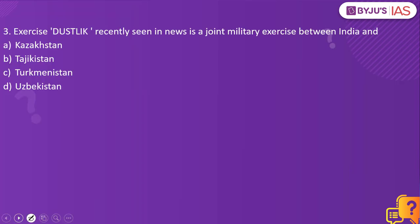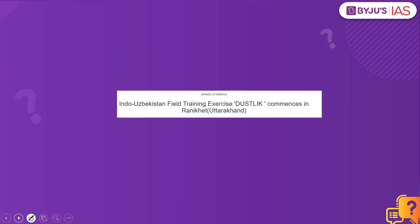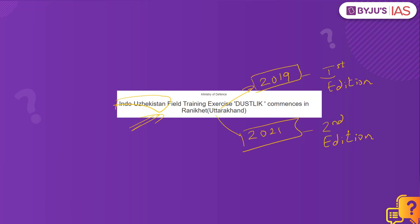Now let's look into the next practice question. Exercise Dustlik, recently seen in news, is a joint military exercise between India and which country — Kazakhstan, Tajikistan, Turkmenistan, or Uzbekistan? The answer is Uzbekistan. Kindly remember this exercise, Dustlik, is a joint military exercise between India and Uzbekistan. The first edition was conducted in 2019, and in 2021 this is the second edition. Under this exercise, contingents from India and Uzbekistan share their expertise and skills to enhance military as well as diplomatic ties.